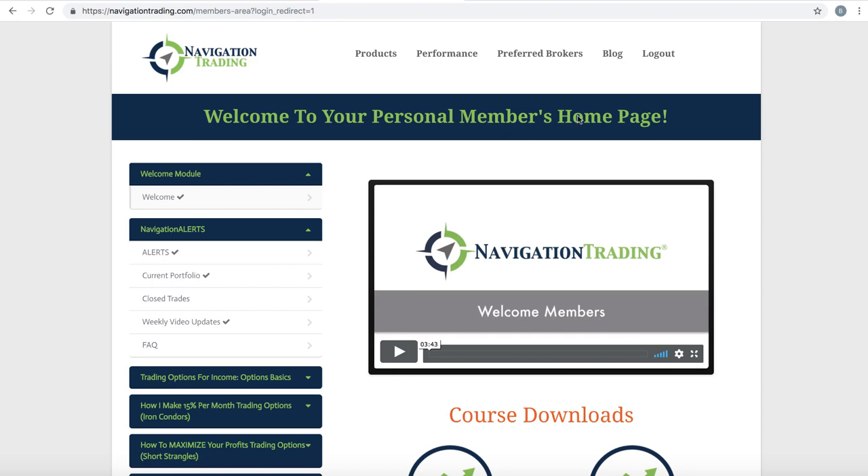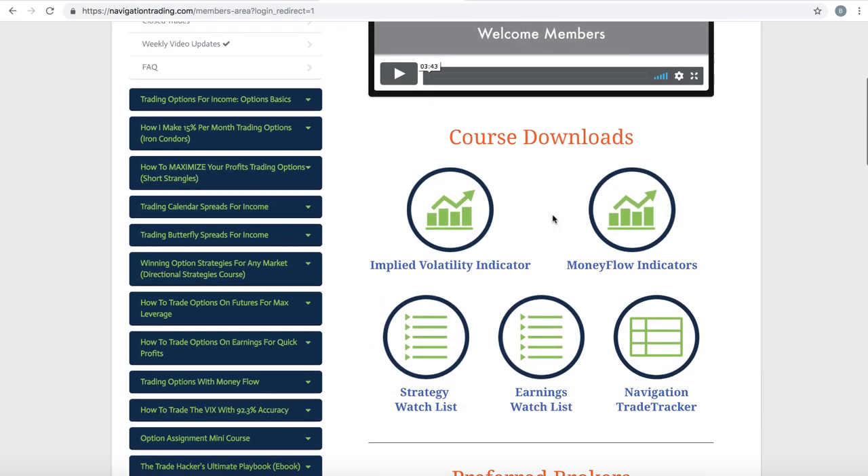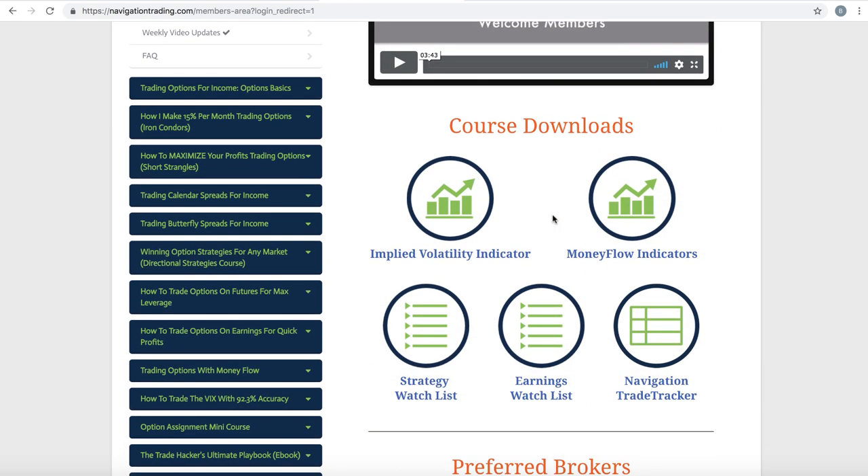Before we jump into the alerts for the week, just wanted to point out a couple new things in the members area. When you first log in, you're going to see a couple things. One, strategy watch list. We have updated this with some new symbols. We've removed some symbols as symbols come in and out of favor — some stocks go out of business, get bought, merged. Other liquidity events come into the markets. This will be updated from time to time. We just recently updated that so you can click on the strategy watch list for an updated version there.